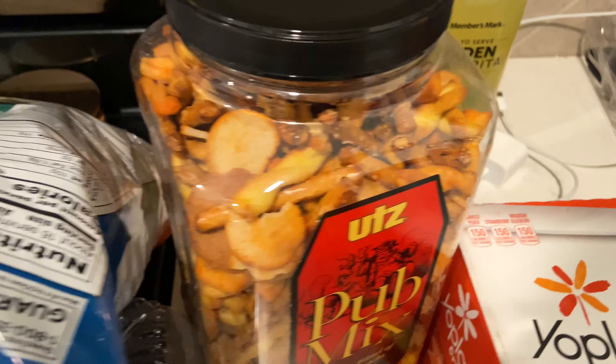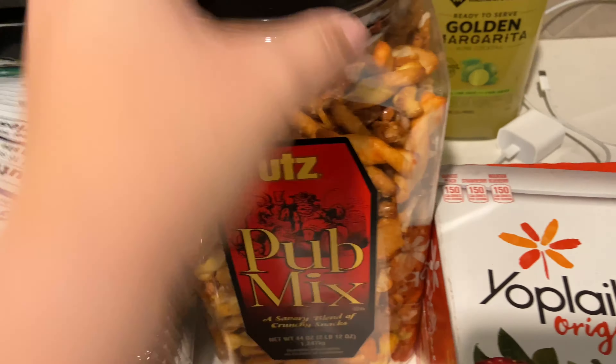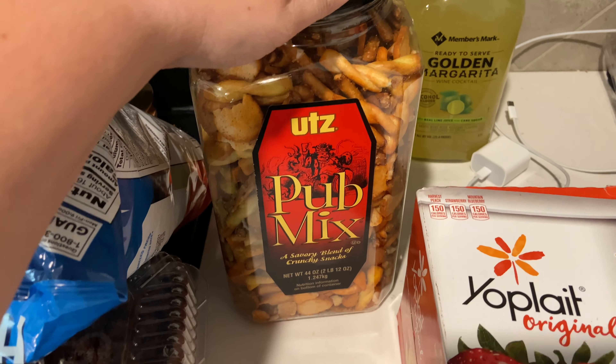I grabbed these Utz pub mix for the first time — I always thought they had nuts in them, but today I decided to pick it up and look, and they don't. They just have wheat, milk, and soy. So I'm going to give that a try.